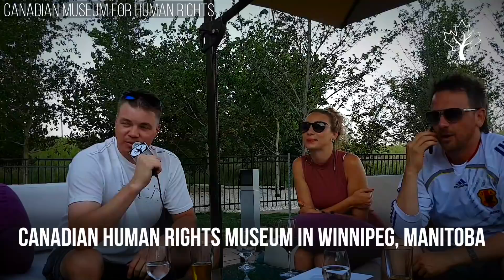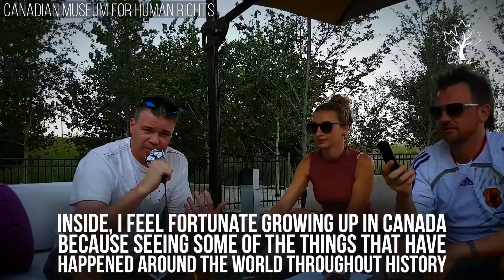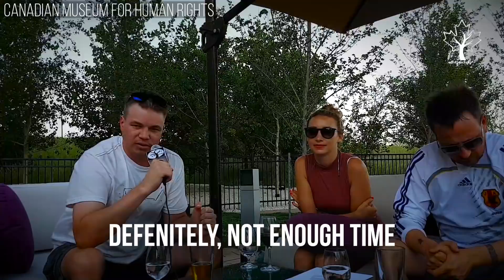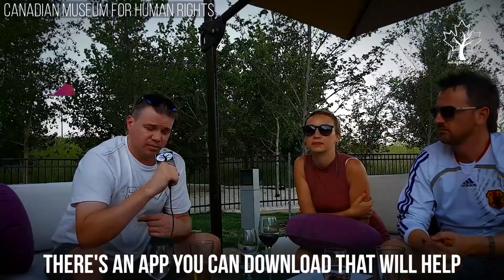Canadian Museum for Human Rights in Winnipeg, Manitoba. If you're driving around Winnipeg, you can't miss the structure — it's completely amazing to look at. Inside, I feel fortunate growing up in Canada, because seeing some of the things that have happened around the world throughout history — one human doing it to another human — is pretty disturbing. We were here for like three hours, definitely not enough time. There's so much to do. It's all very interactive, a lot of high-tech computer elements. It's very up-to-date. There's an app you can download — as you're walking throughout the museum, the app will give you information about what you're looking at and where you are.